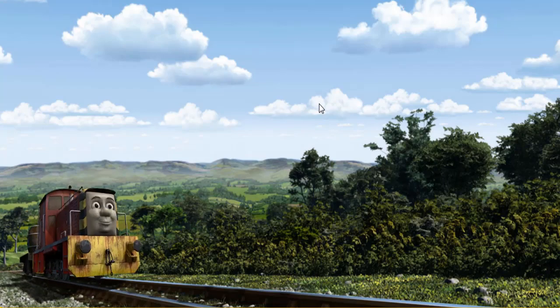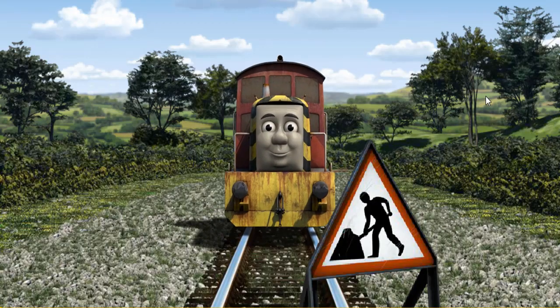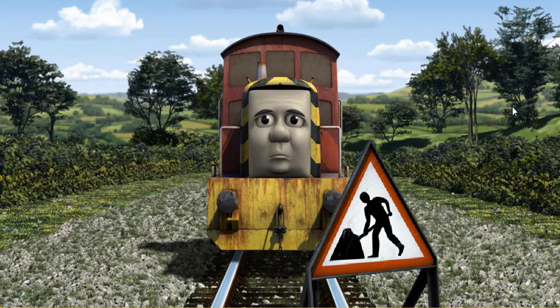Salty set out for the fair. Suddenly, Salty had to stop because of track repairs. He needed to go a different way.